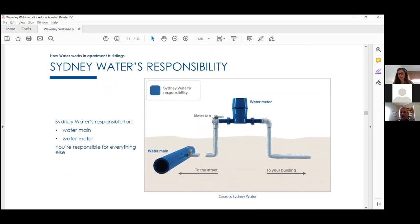So how does water work in apartments? Sydney Water owns the main and the meter, but not the pipe between the main and the meter — that's the property owner's responsibility, though Sydney Water will often help repair it for free depending on how far inside the property the issue is. Everything outside the water meter is the building's responsibility.